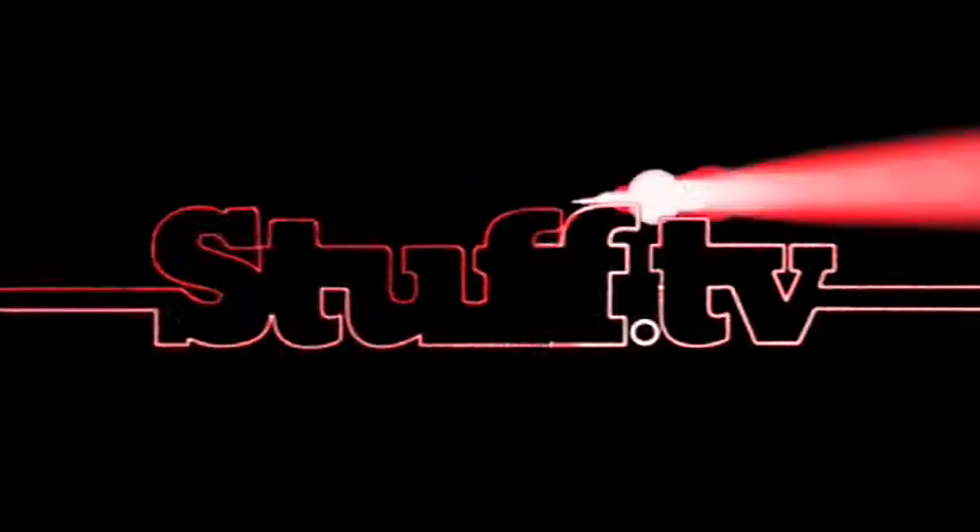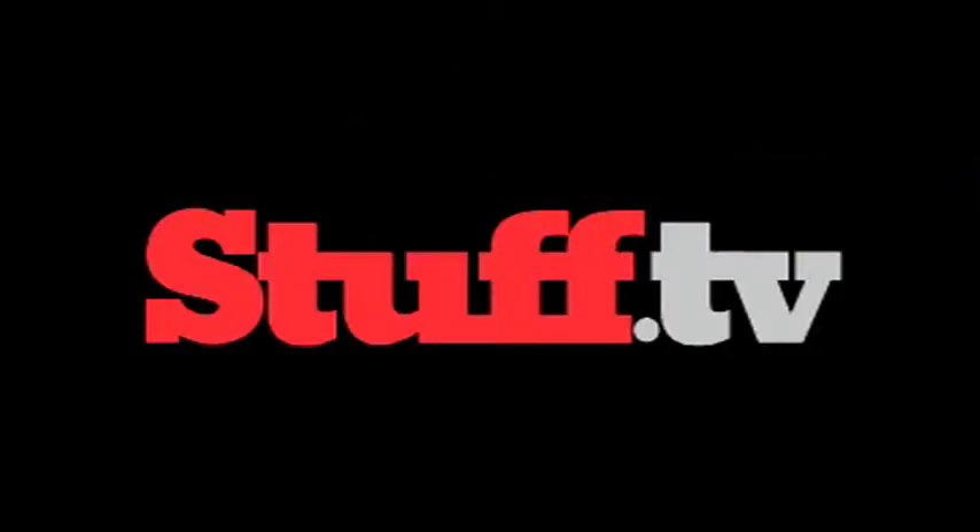Sadly that's all we've got time for this week, but join us again next week for another Stuff.TV vidcast. Bye bye.